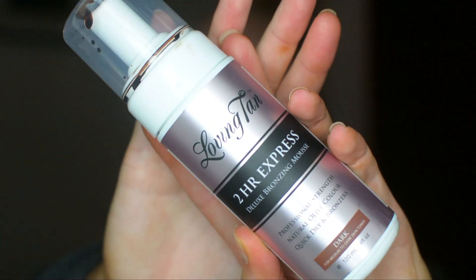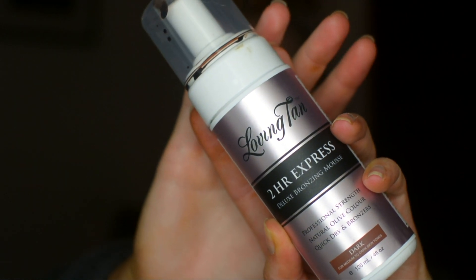Next up is self tanners. If you've watched my favorites videos, neither of these should be a shock — I'll link them above. I have went back to the Lovington Two Hour Express mousse. I just think for me this one looks a lot more natural and develops a lot darker, so I get mine in the shade dark. And then this one is the Isle of Paradise Self Tanning Water, which I use mainly on my face. I'm still loving it — I'm kind of tan right now, thanks to these products.